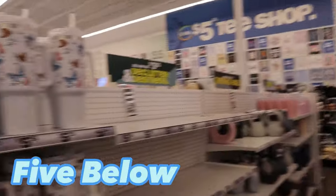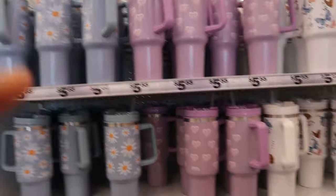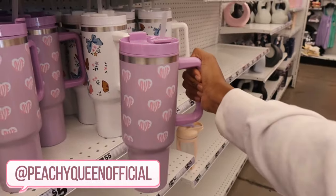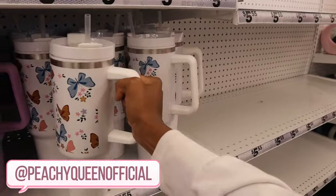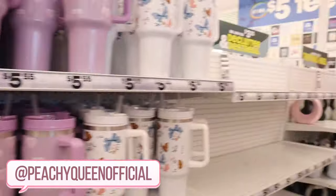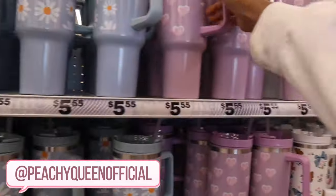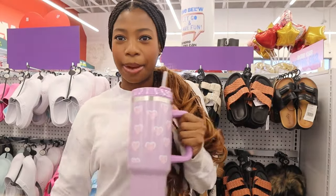I'm in Five Dollar Tree — I haven't been here in a while. But not the Stanley Cup dupes, guys. This is getting so crazy, they have dupes everywhere. This is only $5.55 though — you literally save yourself 40 bucks. These are super cute actually. They have blue, purple, and white. I think they had more but they're gone. Who wants a Stanley Cup dupe? Is it giving? It matches me today.